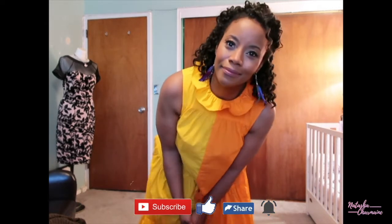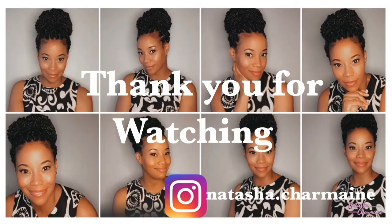Don't forget to subscribe and hit the like button if you enjoyed this video — I'll see you on my next one, bye!